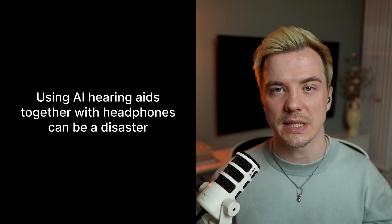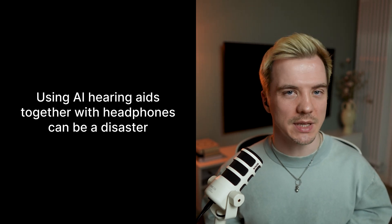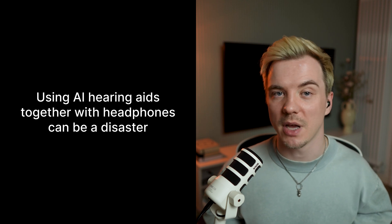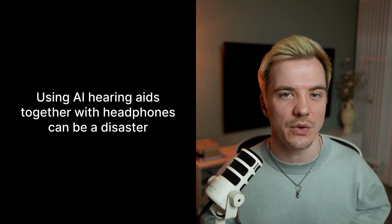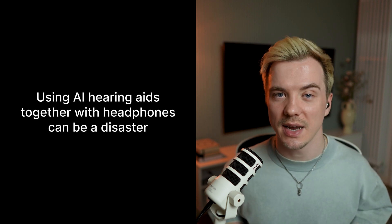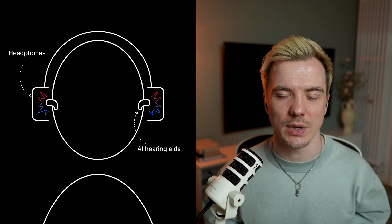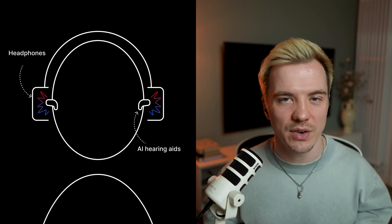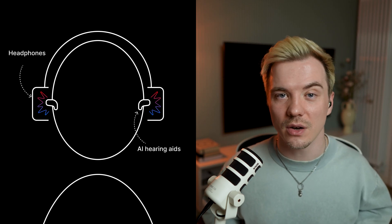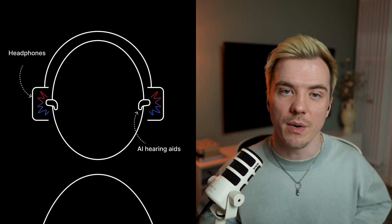The second disadvantage I've noticed is that using AI hearing aids with headphones can be a disaster. Sometimes I need to use my regular headphones — maybe my laptop won't connect to my hearing aids, or a friend wants me to listen to something on their headphones. So I'll try wearing my hearing aids under the headphones. Bad idea. The AI goes absolutely crazy in this situation — it tries to figure out what's happening and keeps analyzing and changing the sound every few seconds. Even though I couldn't turn off all the noise reduction features, in my experience it's still very uncomfortable, especially for music or sound editing.